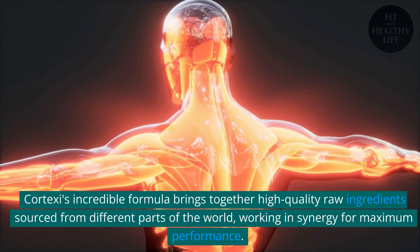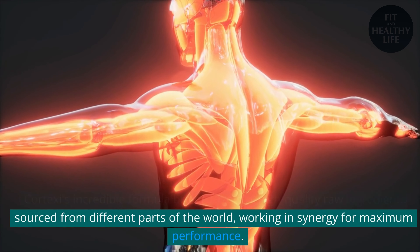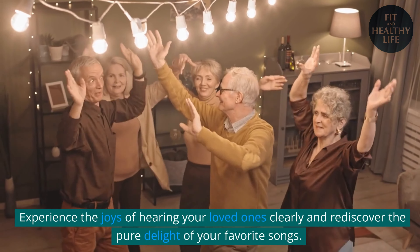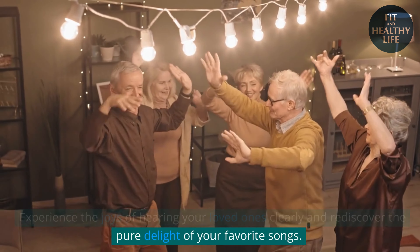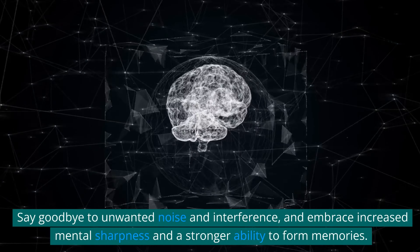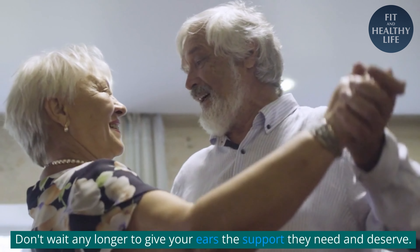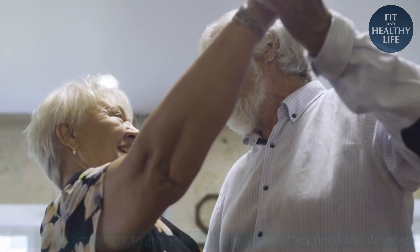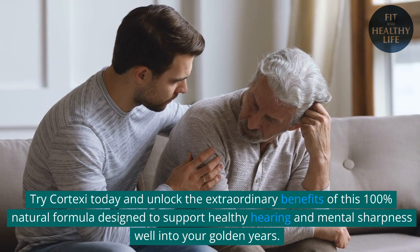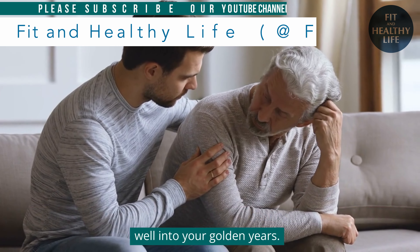Cortex-C's incredible formula brings together high-quality raw ingredients sourced from different parts of the world, working in synergy for maximum performance. Experience the joys of hearing your loved ones clearly and rediscover the pure delight of your favorite songs. Say goodbye to unwanted noise and interference, and embrace increased mental sharpness and a stronger ability to form memories. Don't wait any longer to give your ears the support they need and deserve. Try Cortex-C today and unlock the extraordinary benefits of this 100% natural formula designed to support healthy hearing and mental sharpness well into your golden years.